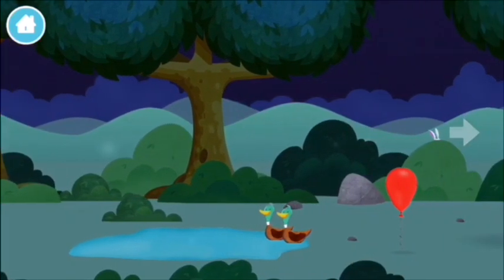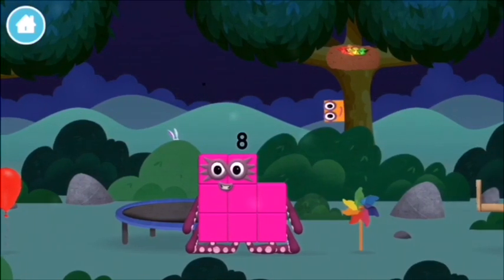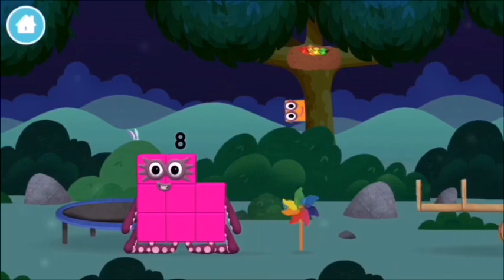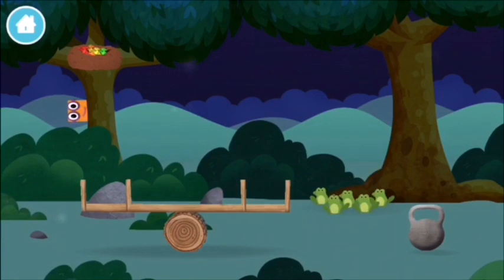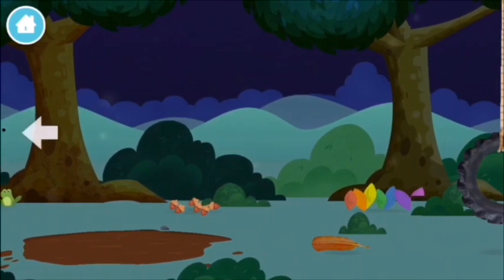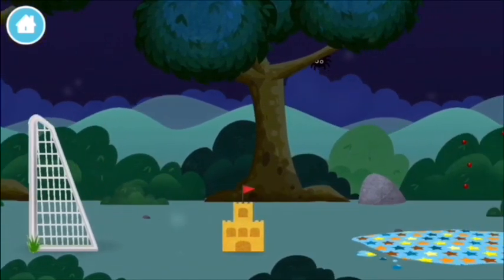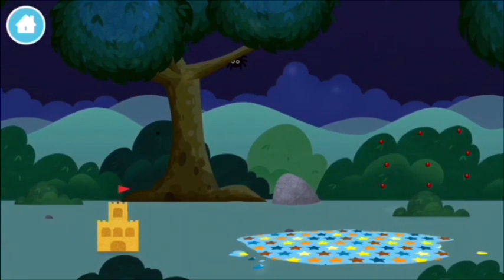A chicken. Two ducks swimming in a pond. Three rabbits balancing on each other's heads. Four birds in a nest. A windmill. Five frogs singing. Six acorns on the floor — try looking to the left. Seven multi-coloured leaves. An eight-legged spider spinning a spider web. Nine berries on a bush.